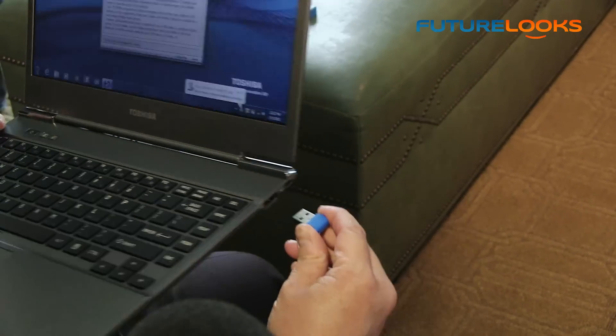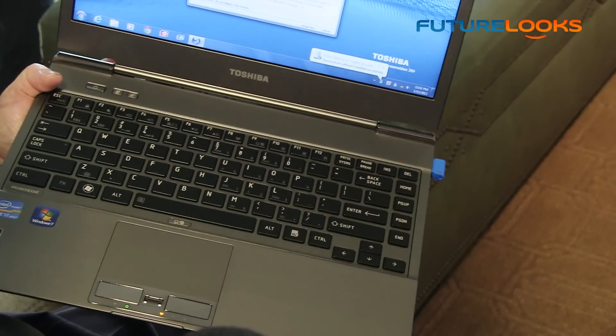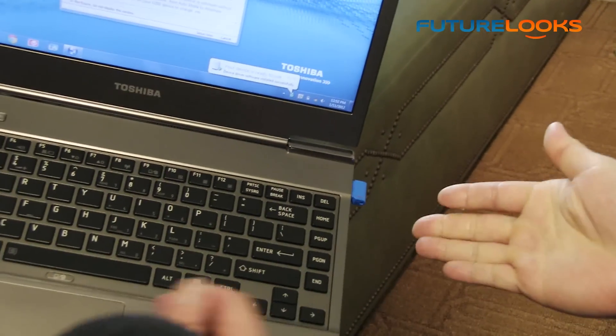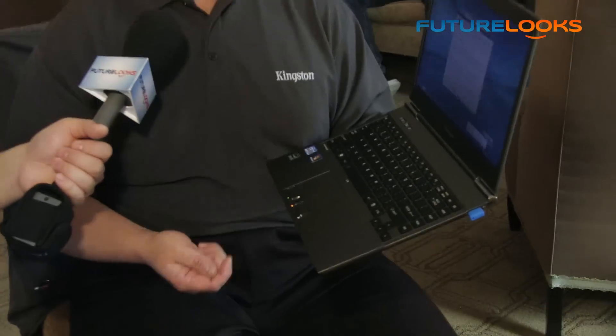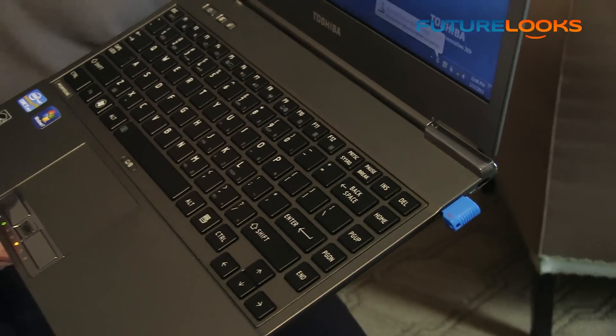Let me just plug this in and show you really how small it is. I've plugged it into this Toshiba Portégé — it's a Core i7 Ultrabook with a 13-inch screen. You can see how small the Ultrabook is, and if you take a look at the Data Traveler Micro, it barely sticks out of the device itself. It's basically the size of one of those mouse dongles.